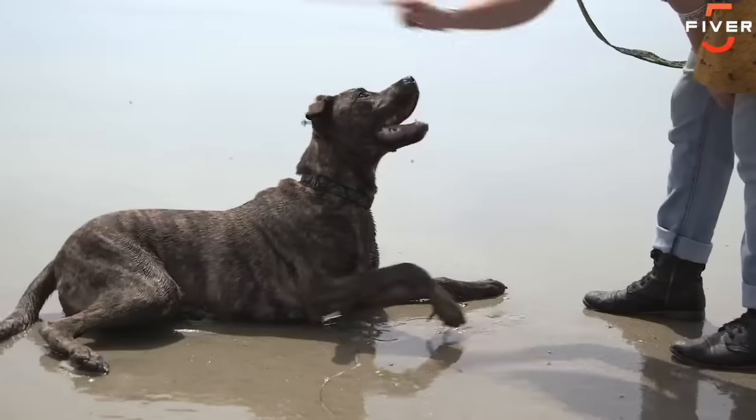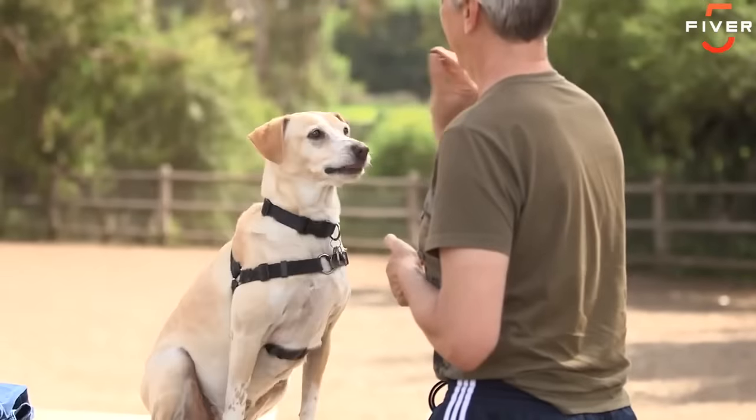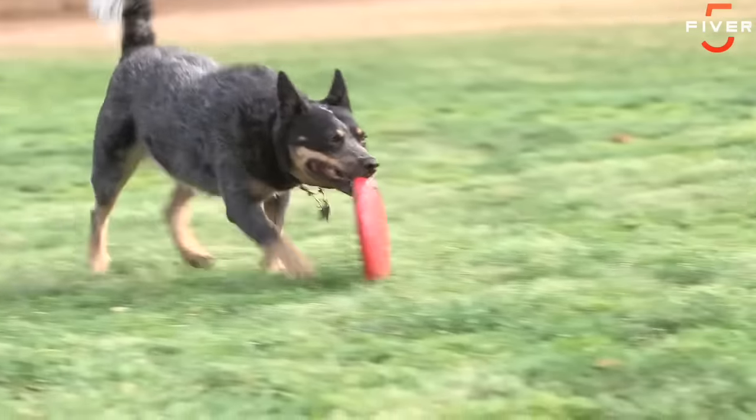Clever Pet is an interactive device that rewards your dog for solving simple puzzles. We know that when you reward an animal for performing a certain behavior, it's more likely to perform that behavior again in the future. We use this every time we try to get our dog to do something for a treat, and two of the most important factors in making this work are repetition and consistency.